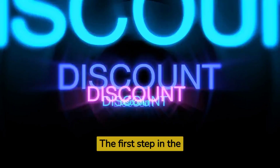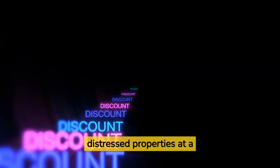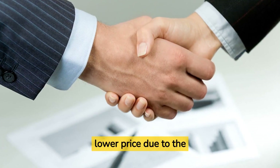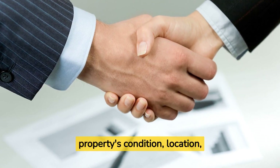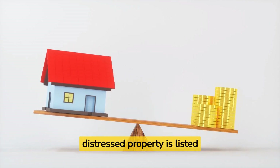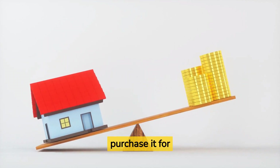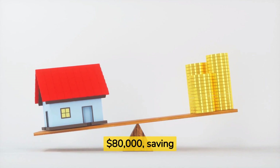The first step in the BRRRR method is to buy distressed properties at a discounted price. This means negotiating a lower price due to the property's condition, location, or other factors. For example, if a distressed property is listed for $100,000, you may negotiate and purchase it for $80,000, saving $20,000.